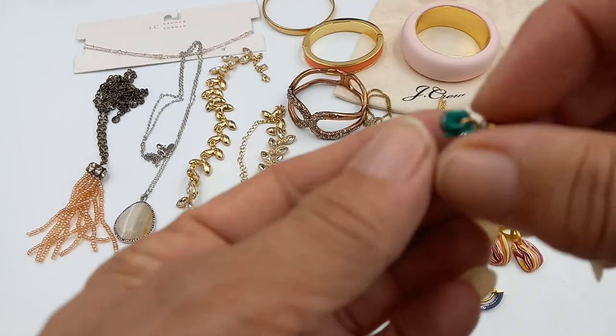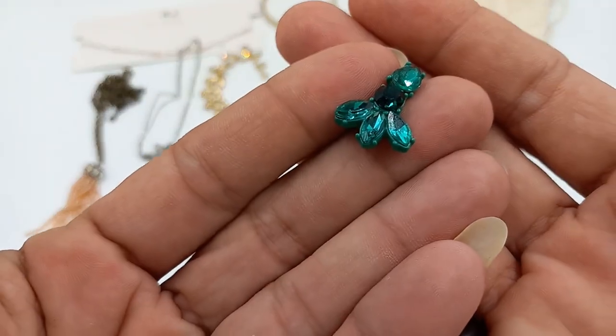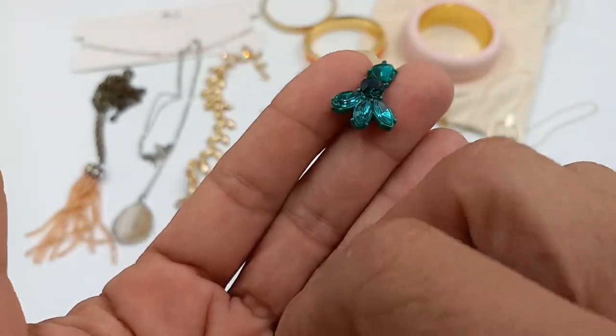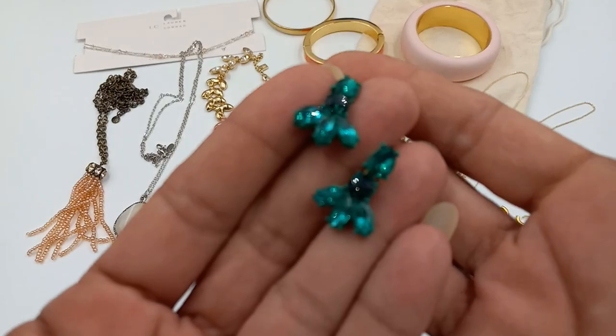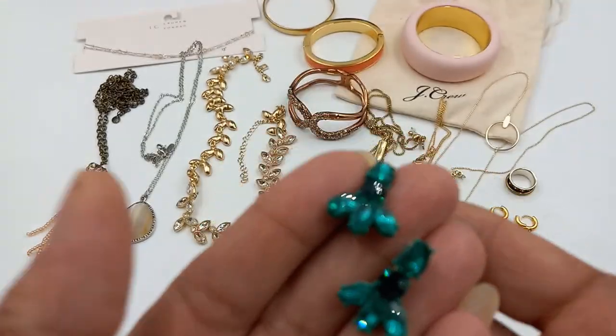Then we got a pair of green J.Crew earrings — rhinestone, acrylic, super cute. These would be nice during the holiday season. Let's do those for six.